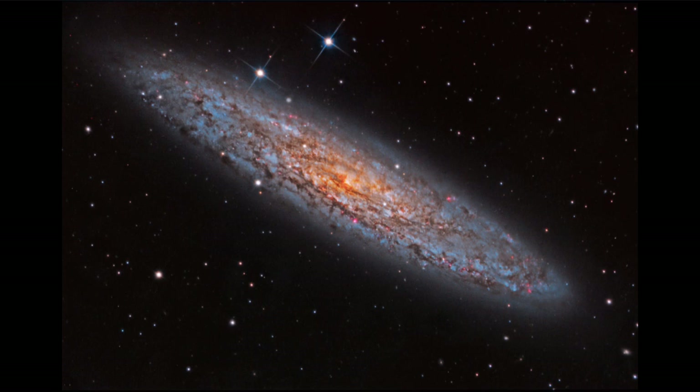Now this galaxy emits a lot of high energy light — things like X-rays and gamma rays — extremely high energy compared to the ordinary visible light that we're used to looking at. And that is a very clear sign of the intense gravity of a supermassive black hole at the center of this and most galaxies that we look at.